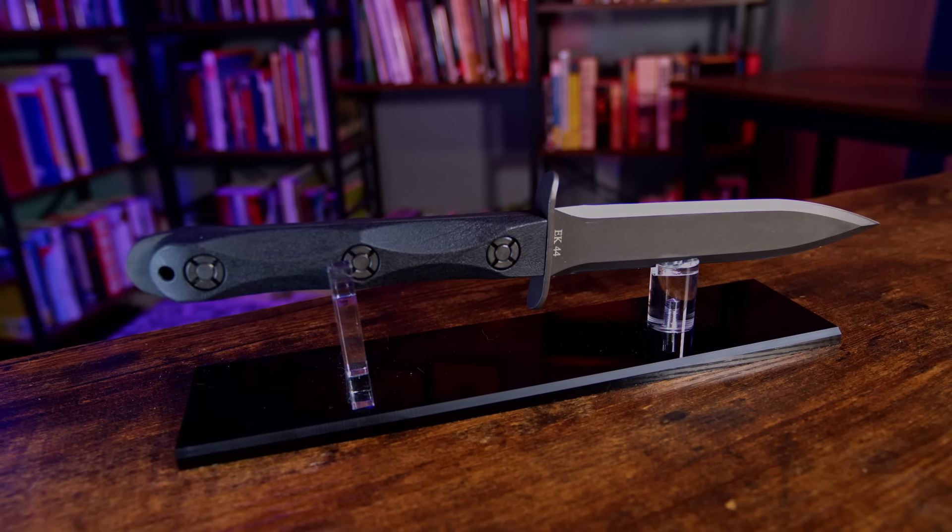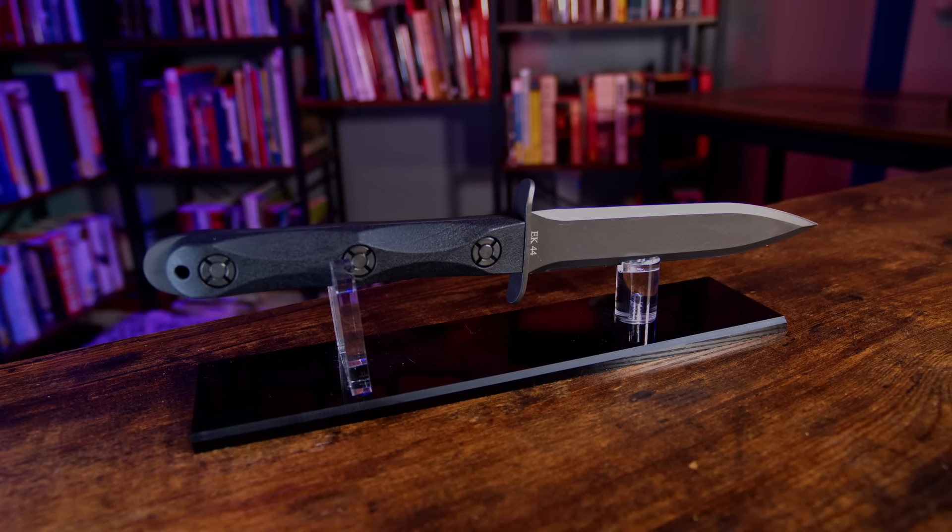Today, we're going to be delving into the story of the Eck knife — what they are, and where they come from. Let's get into it.